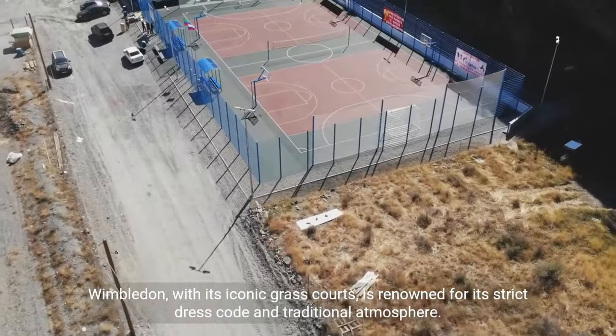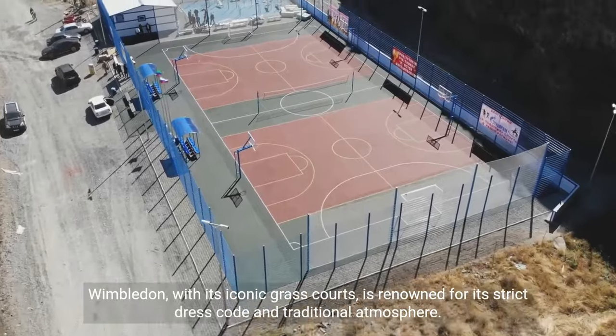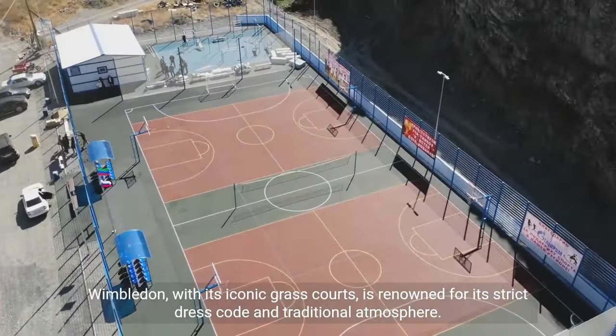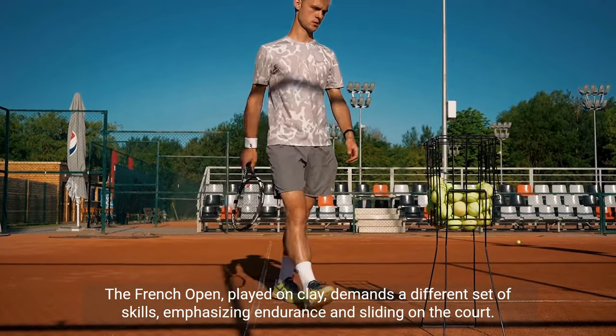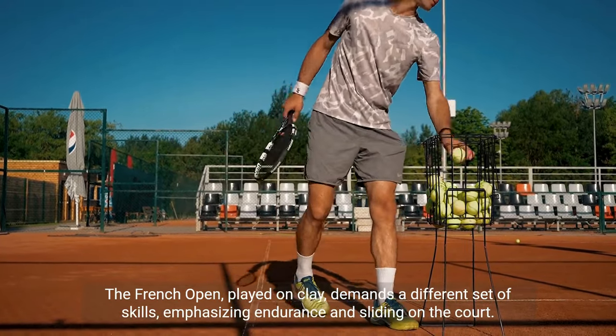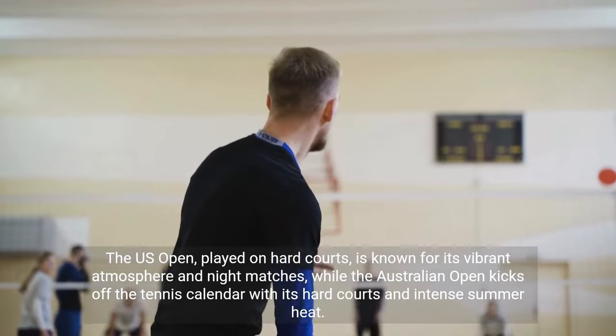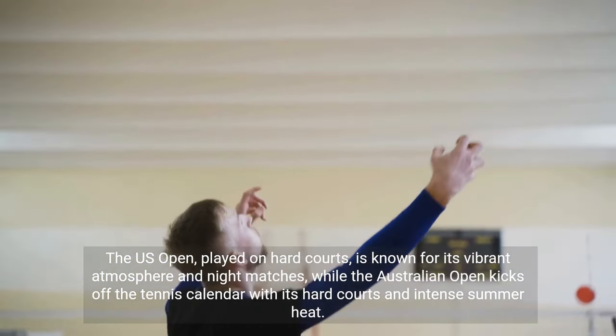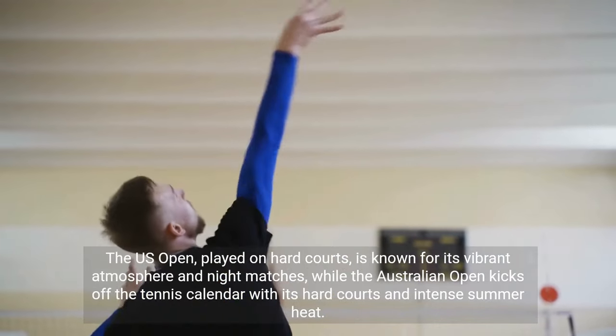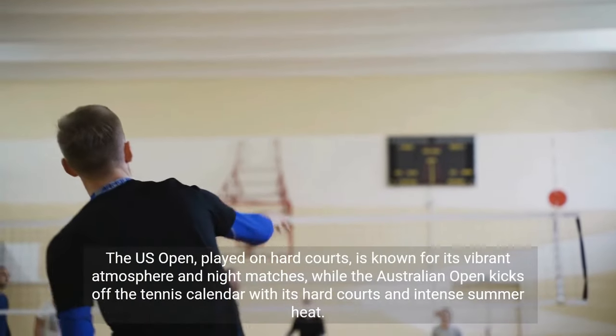Wimbledon, with its iconic grass courts, is renowned for its strict dress code and traditional atmosphere. The French Open, played on clay, demands a different set of skills, emphasizing endurance and sliding on the court. The U.S. Open, played on hard courts, is known for its vibrant atmosphere and night matches, while the Australian Open kicks off the tennis calendar with its hard courts and intense summer heat.